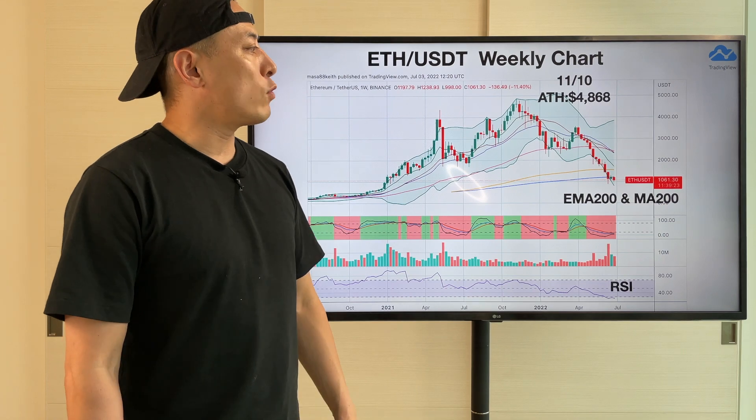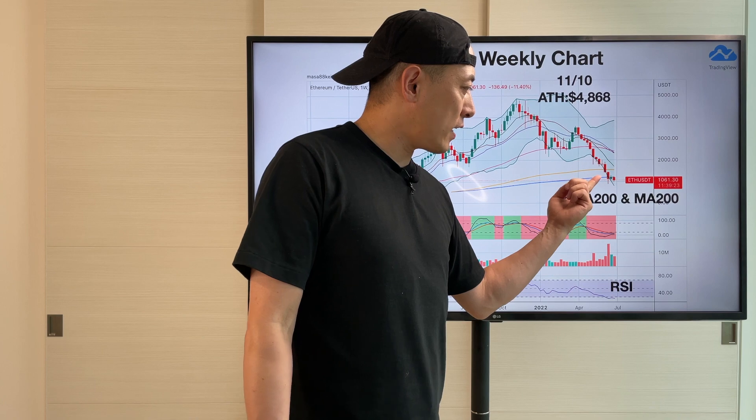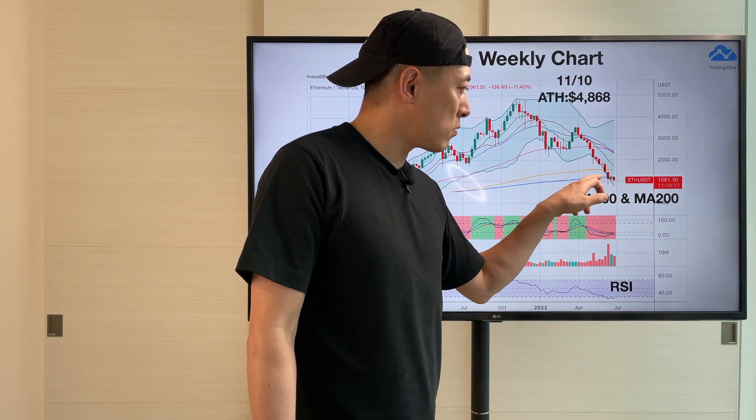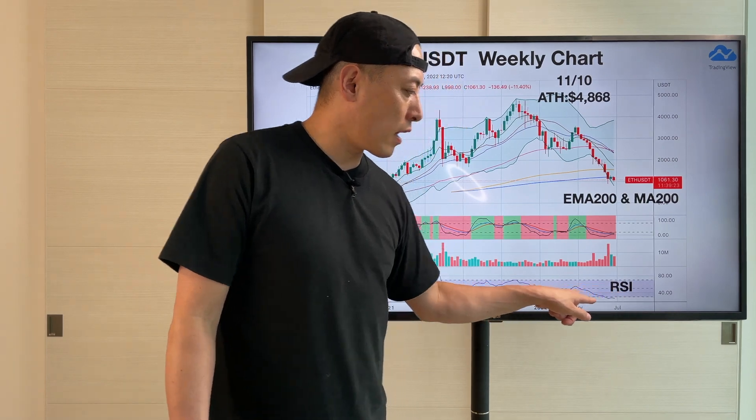Alright, next one — ETH/USDT weekly chart. It's pretty much clear: much more bearish. Price is already hitting under MA200, right here. It's pretty bearish.